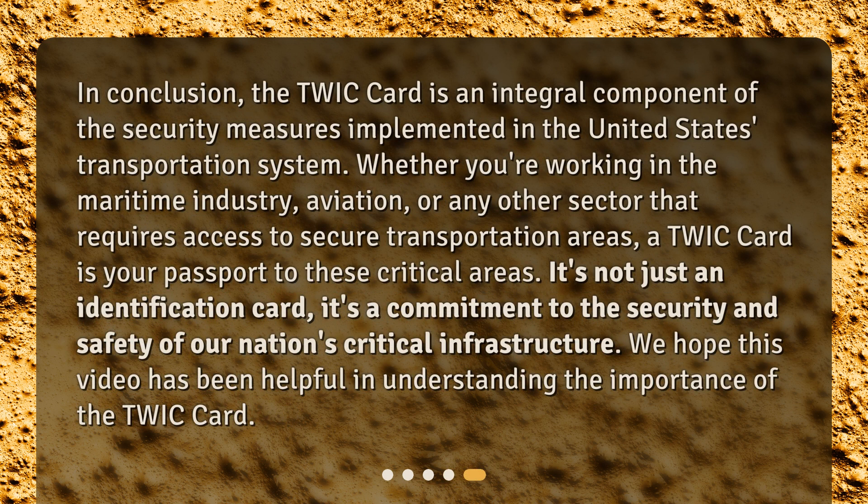In conclusion, the TWIC card is an integral component of the security measures implemented in the United States transportation system. Whether you're working in the maritime industry, aviation, or any other sector that requires access to secure transportation areas, a TWIC card is your passport to these critical areas. It's not just an identification card — it's a commitment to the security and safety of our nation's critical infrastructure. We hope this video has been helpful in understanding the importance of the TWIC card.